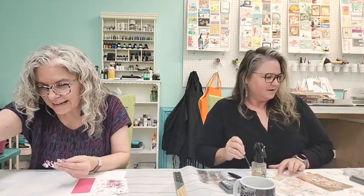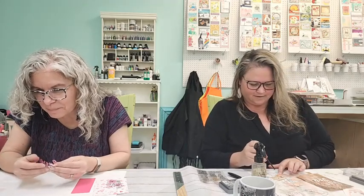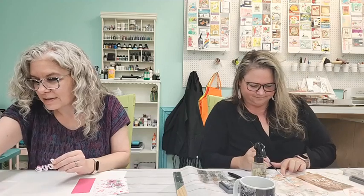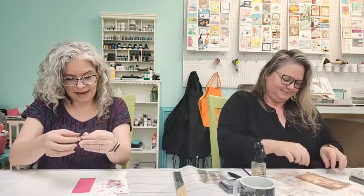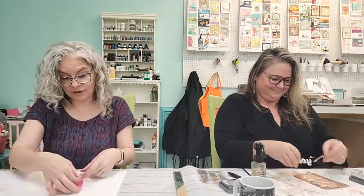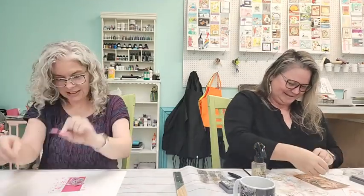Let's see — I have one little bin of plain paper scraps that I use to die cut little things from, but I don't keep scraps that are stamped or stenciled on. Oh, Esther! We love you — we're just picking on you.